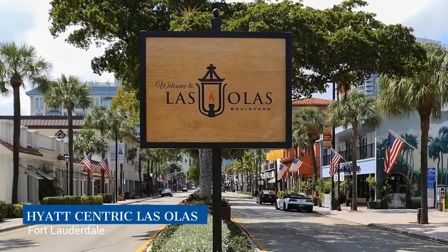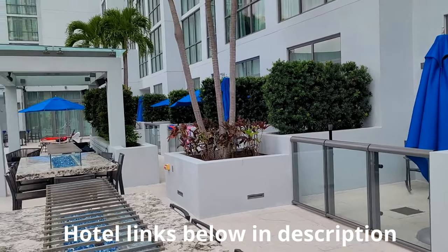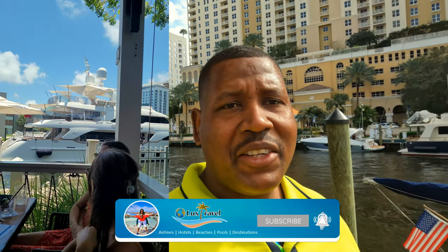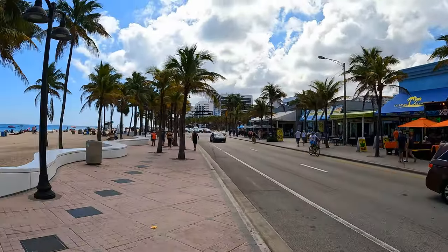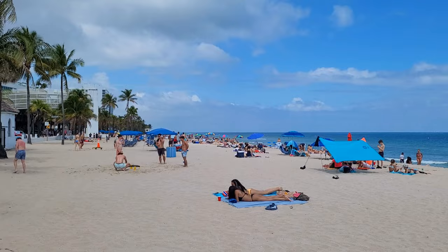The Hyatt Centric Las Olas in Fort Lauderdale is a solid, great choice. There are numerous room types from standard rooms to cabana rooms to suites. There's a really nice outdoor pool on the eighth floor and also a bar — a perfect place to hang out. It's near numerous dining establishments, the Riverwalk, and a canal with boats. A very active area with lots of nightlife, dining, and shopping. It's only two miles away from the beach as well.